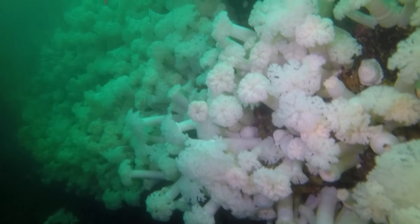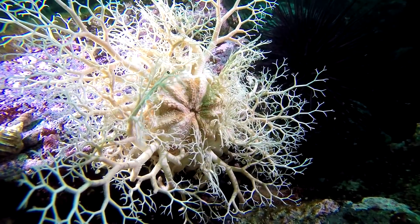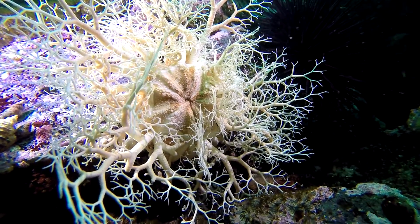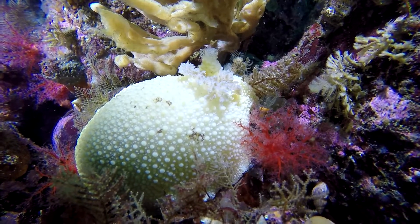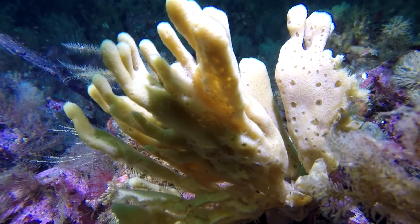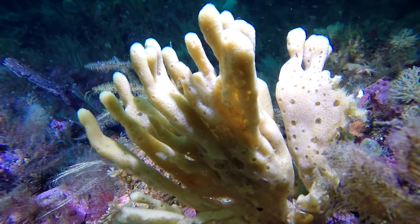There were also lush carpets of white plumose anemones. Basket stars proliferated as well as lemon nudibranchs. Sponges of all shapes and sizes were in abundance, such as this example of dead man's fingers.